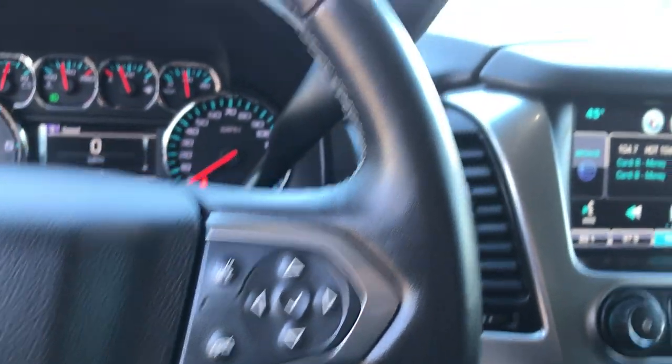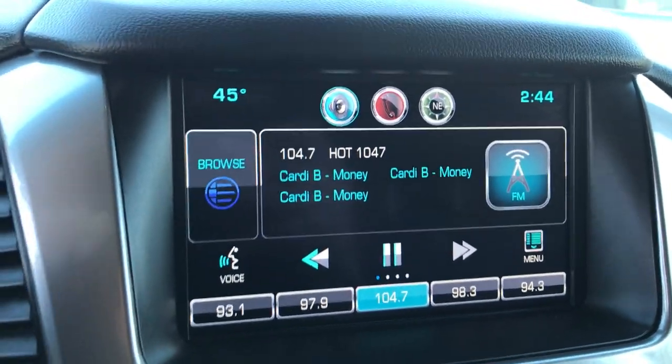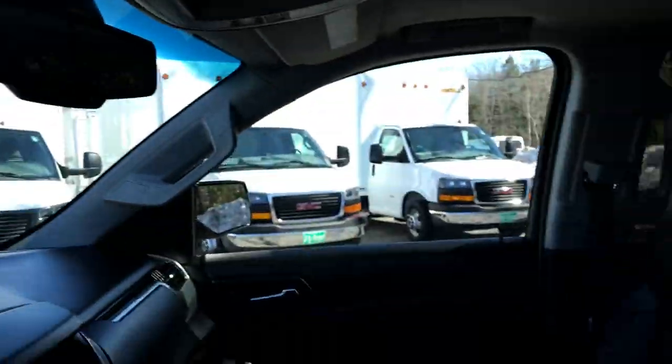Got your audio controls here on the wheel as well. It's a column shifter, push button start, heated and cooled driver and passenger seating. Got your infotainment screen here with your backup camera as well, three zone climate control for the front and rear, and wireless charging for your phone right there.